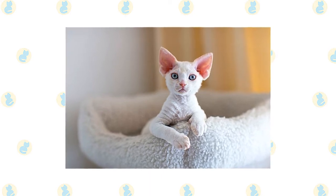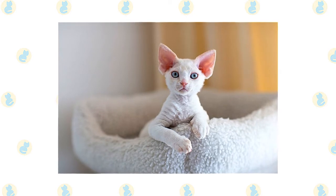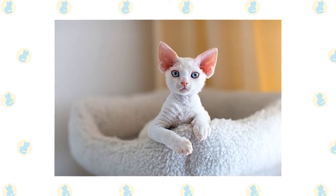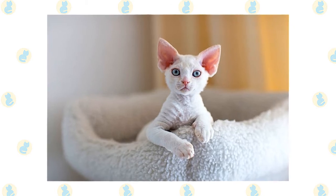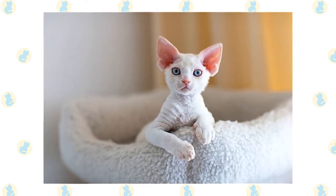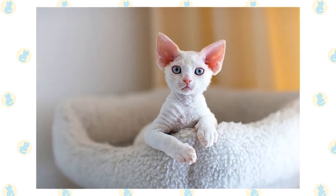He loves people and welcomes the attention of friends and family alike. This is a smart cat with a moderate activity level. He's not in constant motion, but he does like to learn tricks and play fetch. Puzzle toys and interactive toys are a delight to his inventive brain and will help to keep him occupied while you are out earning money to buy more of them.